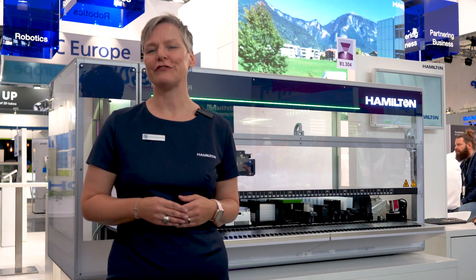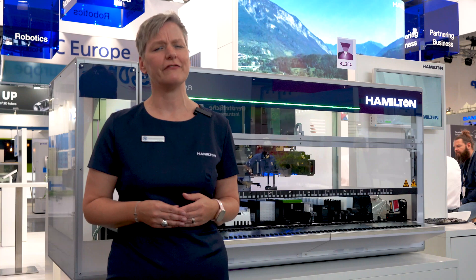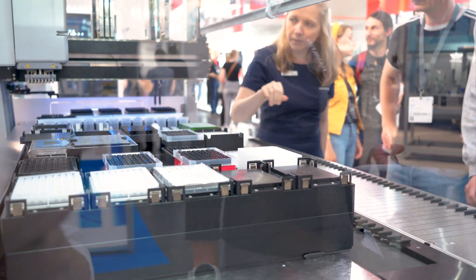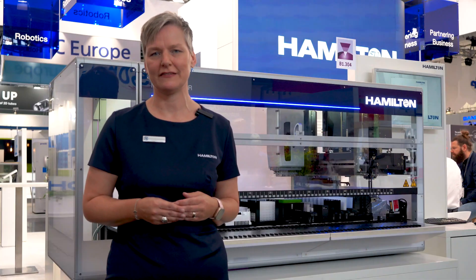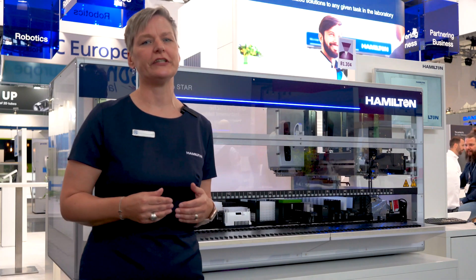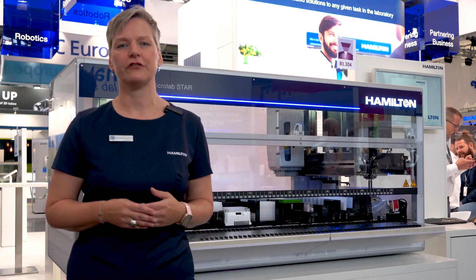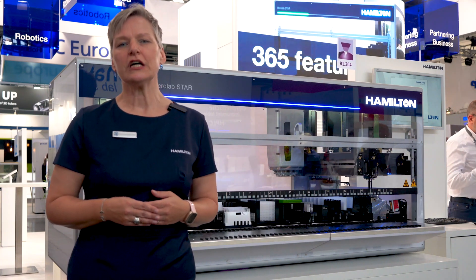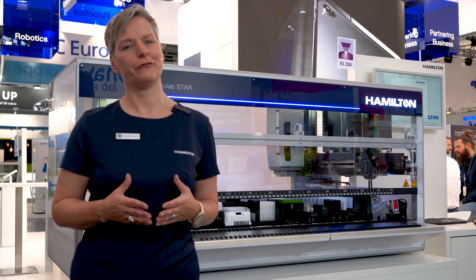Like our previous Star, the new Star has a modular and scalable design with housing extensions and a variety of modules and pipetting channel options, including 96 and 384 MultiPro pads. So it can be configured to meet your present needs, while also allowing you to add or upgrade features as your needs evolve. The new Star is an adaptable platform ready to evolve with the future.